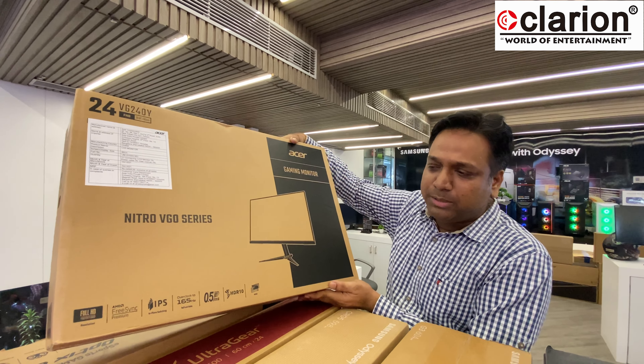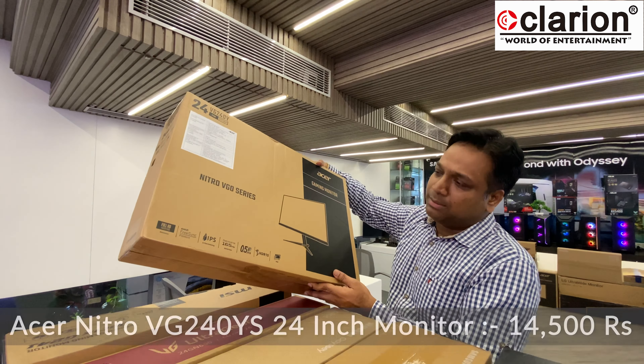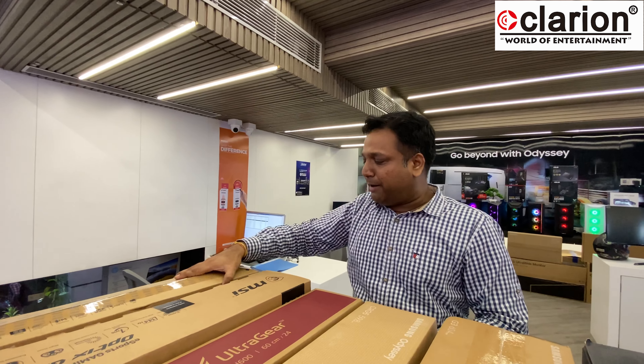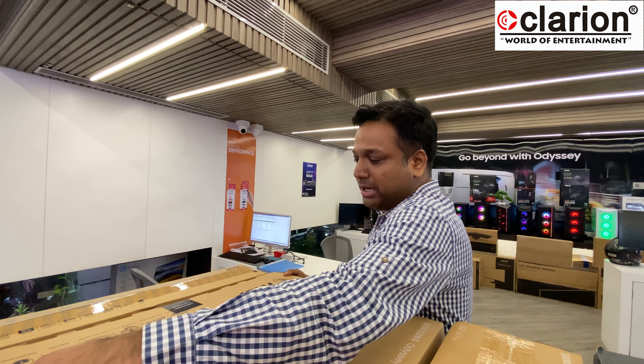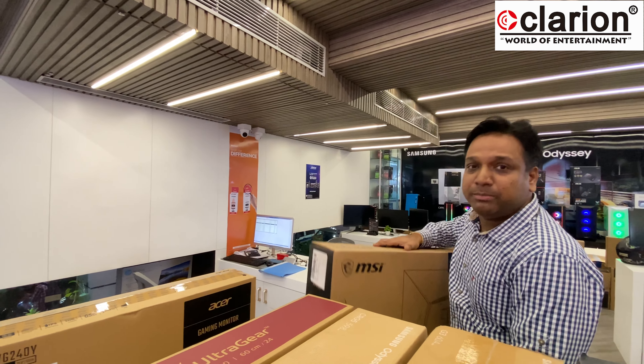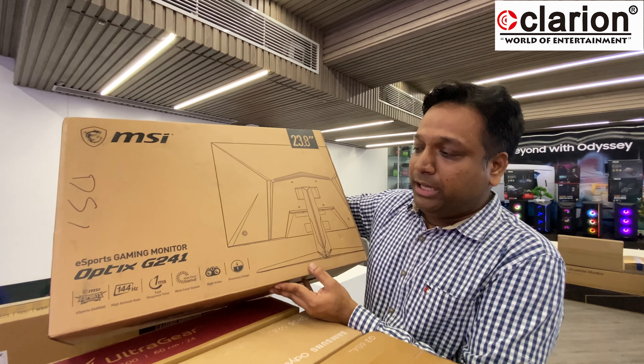Let's start with the first 24 inch gaming monitor. The Acer VG240YS — this is a very popular model, 165Hz IPS with 0.5ms response time, and it is approximately priced at 14,500. After Acer, we have MSI, which is also new into the gaming monitor segment with a wide range of monitors.